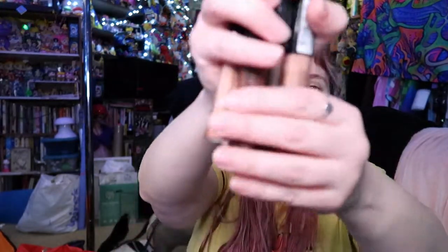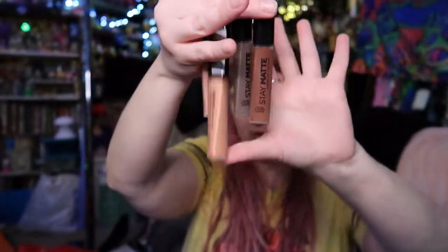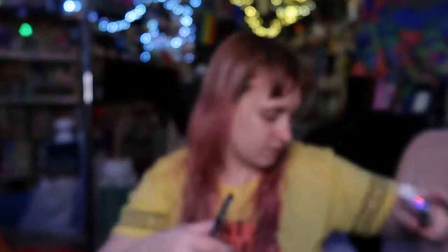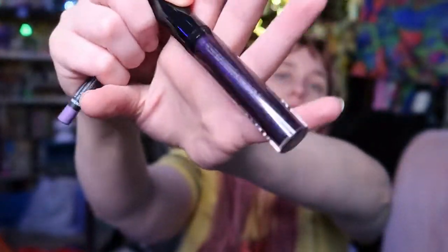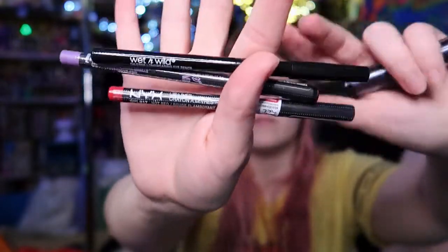I got these Met lipsticks, 59 cents each. There are a lot of different nudey brown shades — I think these are better for me if I mix them in with stuff, otherwise they just look weird on me. Some clearance eyeshadows, different liners and stuff. Here's a NYX lip gloss in like a purple color, and some different eye and lip liners.